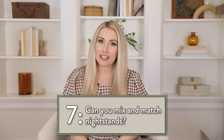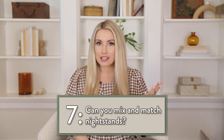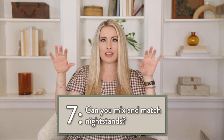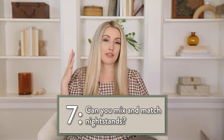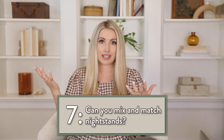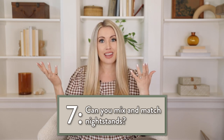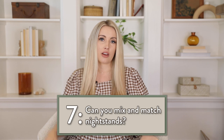Yes, I think you can use mismatched nightstands, especially if you have a bohemian style — it's a great way to bring in different textures. You want them to be comparable in height and width. If you aren't bohemian but have a tight budget and can't get matching nightstands, I would either paint them or make sure they're the same wood tone and the same size. That could work with a lot of different styles.